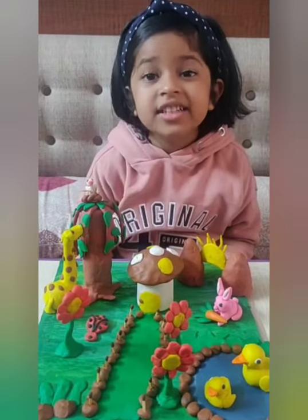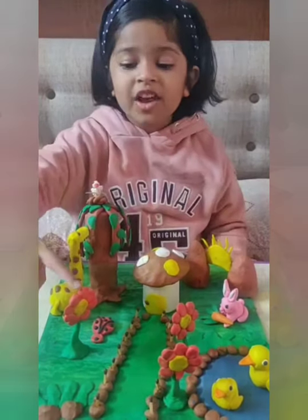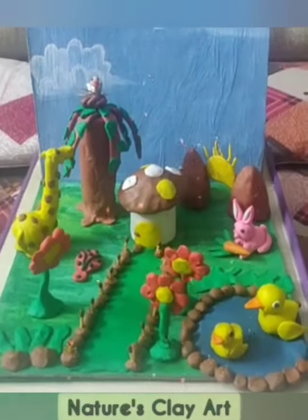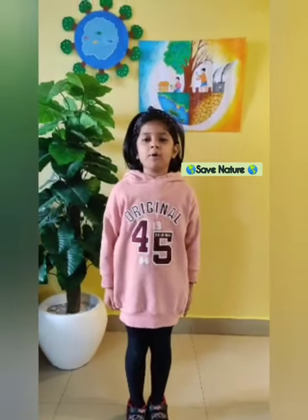To add a dash of color, I have made beautiful plants. I hope you really liked my clay art depicting the beauty of nature.